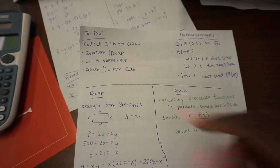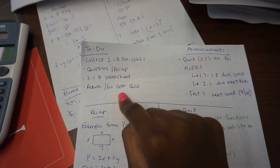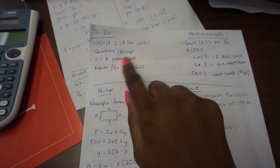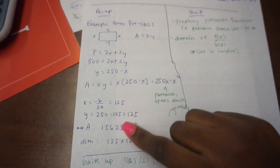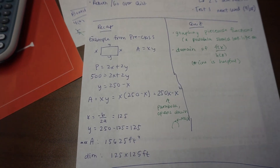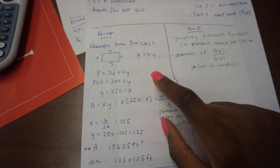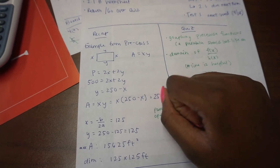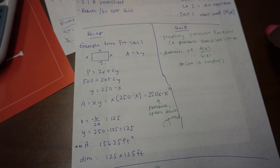Let me show you what I bring to class. My class is flipped, so my students have watched video lectures and in class they just ask me questions and then do practice problems in groups. I always bring my to-do list and announcements which I write on the board, and in the questions and recap section I have a plan of things I want to talk about in case they don't have questions. Today's lesson was quadratic optimization — a little tricky — so I think they'll have questions and I'll do an example from their pre-class assignment.